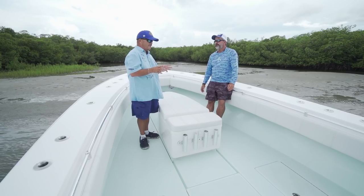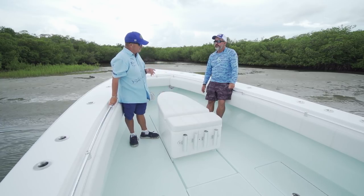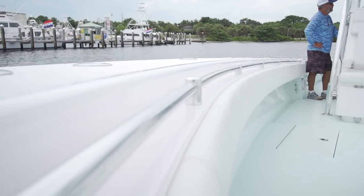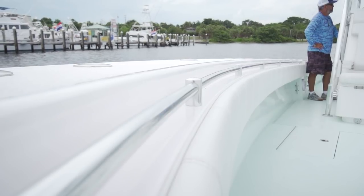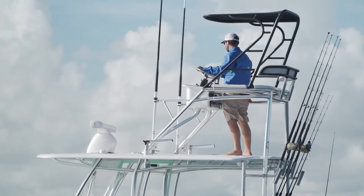Something I've seen a big absence of in these big center consoles that Contender never got away from - this is their signature bow rail. When it's nasty and you're running, I am mighty glad to have it. Why don't we move back and take a look at this console? A lot going on under it and over it.